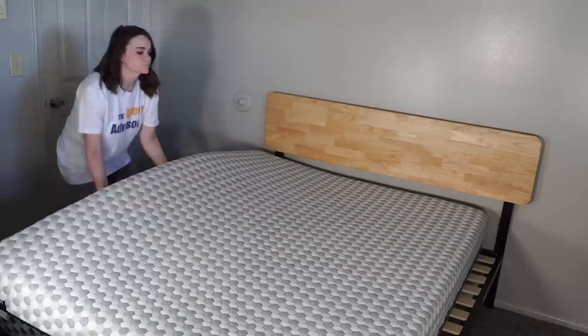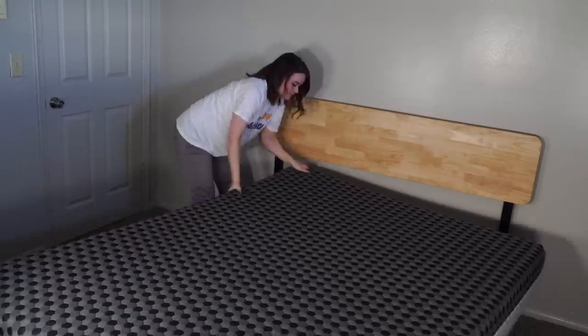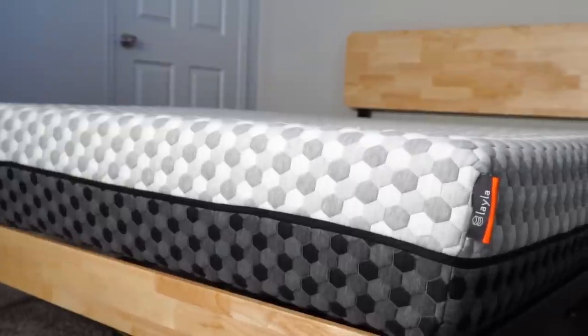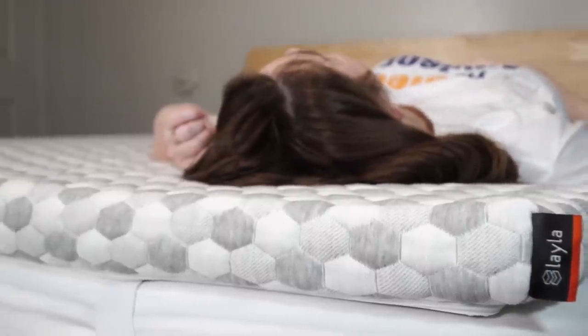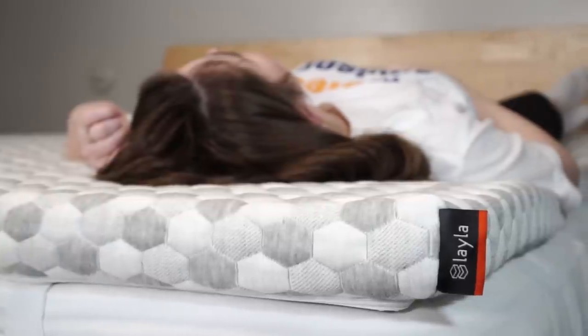Hey there sleepers! It's Emma here from the Sleep Advisor. Today we're here with a two-inch topper from Layla Sleep. Layla is known for its dual-sided memory foam mattress that has foam infused with copper to give it a uniquely supportive feel and help keep it cool. They've brought that same foam to this topper, so if you want to bring a little bit of Layla to your sleep experience but don't want to commit to the mattress, this may be a cool option.